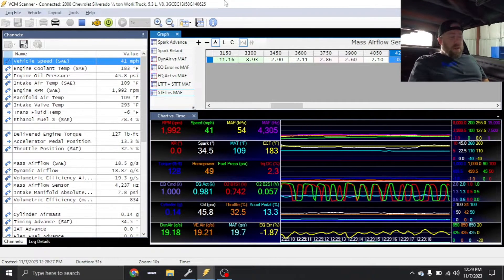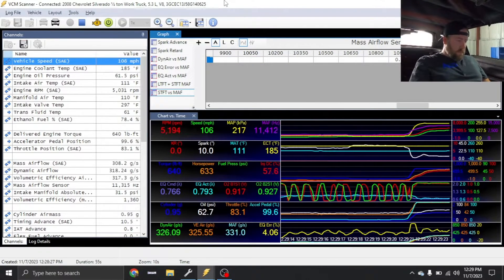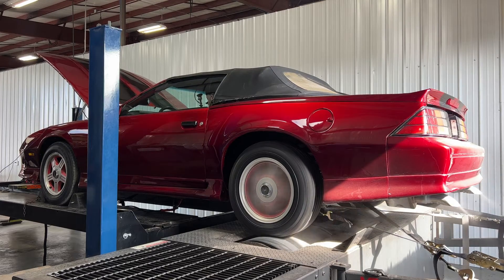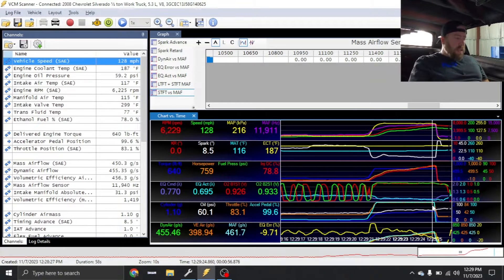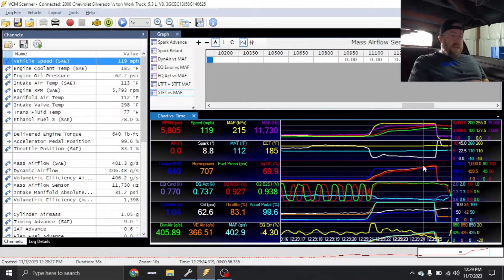It's probably going to spin, but we'll see. It definitely spun. I also need to increase the eddy brake load — it's ripping through it too fast. Either way I ran it a little bit higher because it happened a little bit faster than I thought. We'll get out and see what kind of power this thing made — I'm kind of excited.